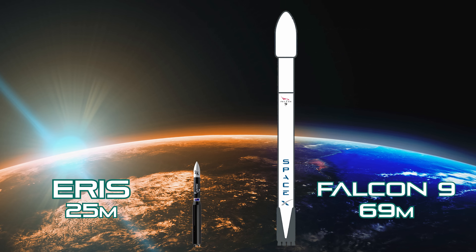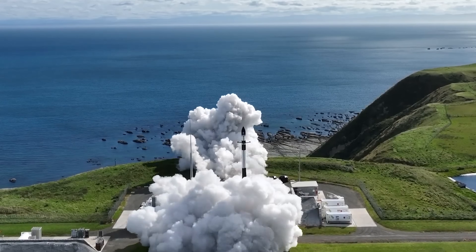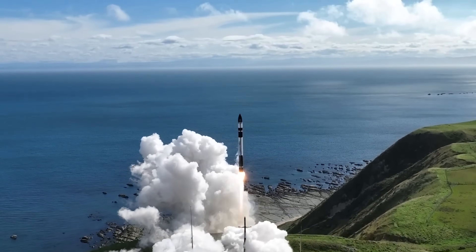While it's much smaller than a Falcon 9 or an Ariane 6, it's very much in the same league as rockets like Rocket Lab's Electron, Firefly's Alpha, or Astra's Rocket 3 Series. Its payload capacity sits at about 300 kilos to low Earth orbit — more than enough for a single medium-sized Earth observation satellite or a cluster of smaller CubeSats.